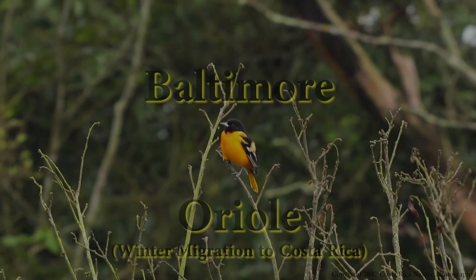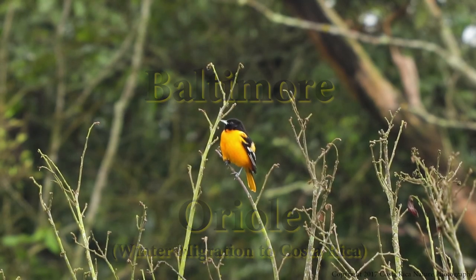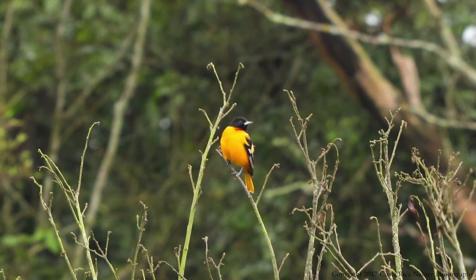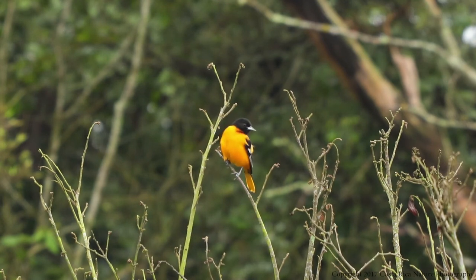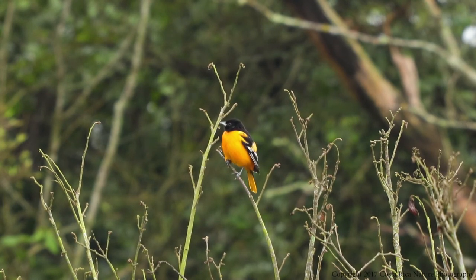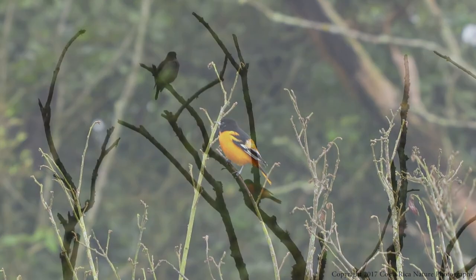The next beautiful bird of Costa Rica is the Baltimore Oriole. These birds live mainly on the north and east coast of the United States, but migrate to Mexico and as far south as Colombia during the winter. We only see these in late November through late January, but they make a great addition to the rainforest as another beautiful and colorful bird that comes to my backyard.